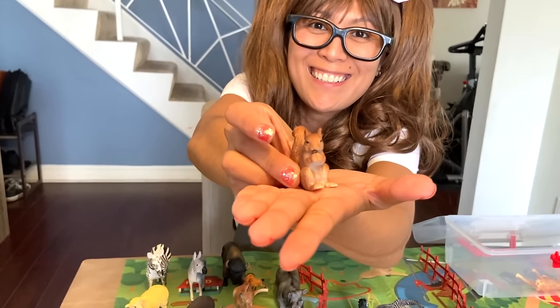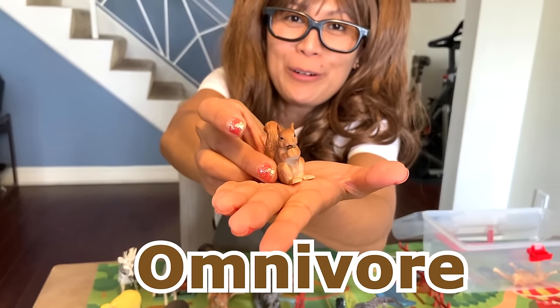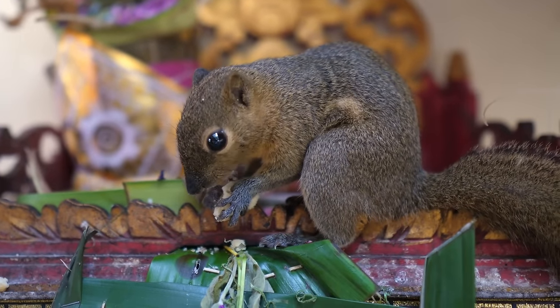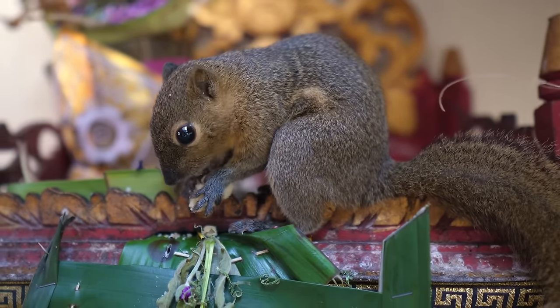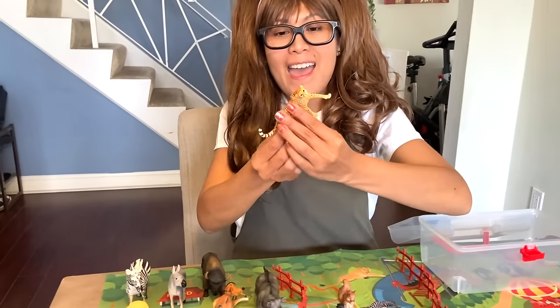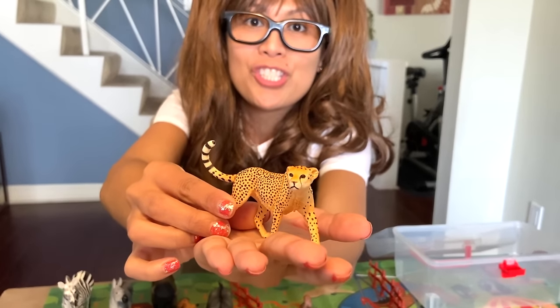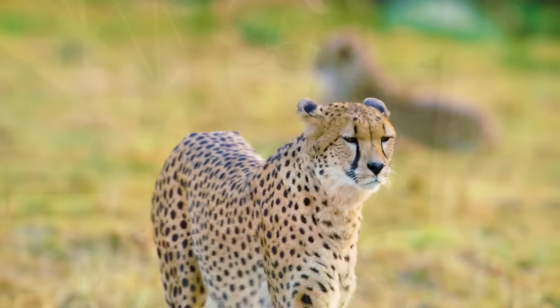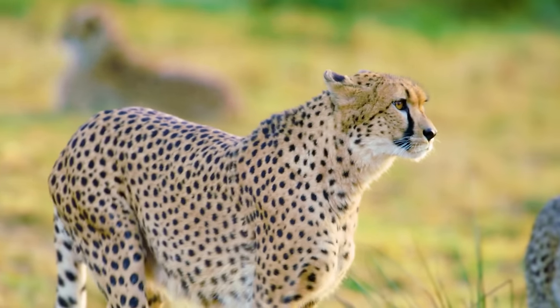A squirrel. Omnivore — plant and meat eaters. They eat nuts, seeds, fruit, eggs, small insects, and caterpillars. And we have a cheetah — a meat eater. They must hunt and eat other animals to survive.